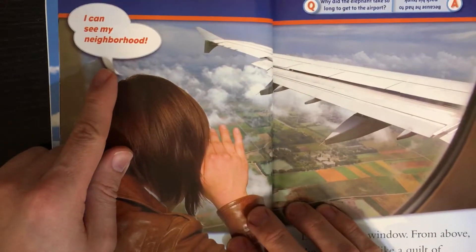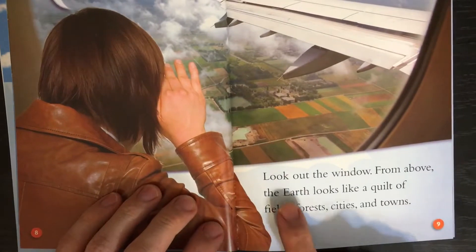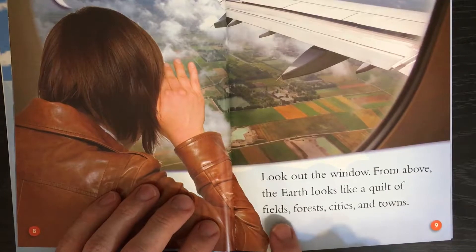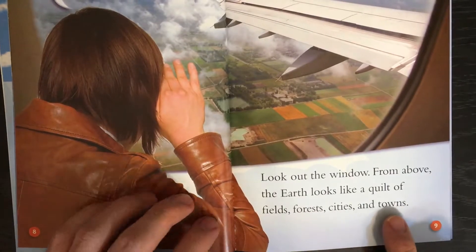I can see my neighborhood. Look out the window. From above, the earth looks like a quilt of fields, forests, cities, and towns.